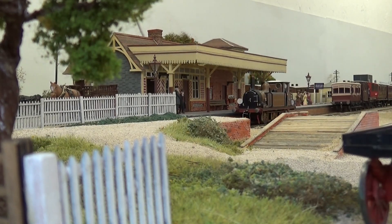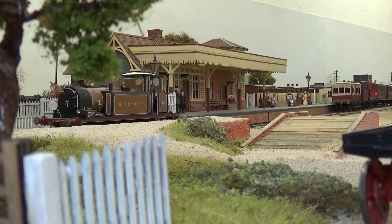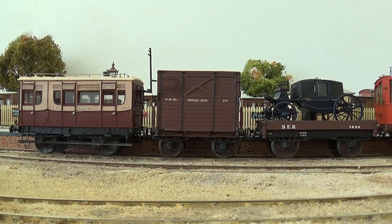Gypsy Hill arrives with a four-coach set of Stroudley coaches, at the front of which is a special vehicle working from the South Eastern Railway, containing a first-class saloon, an open carriage truck with a Landau, and a tiny horse box.